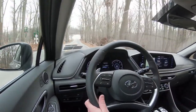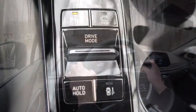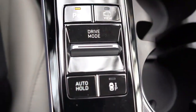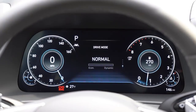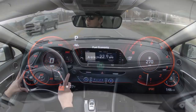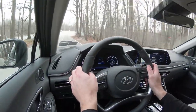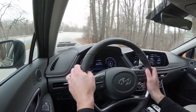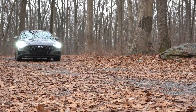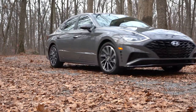Before we do the acceleration and paddle shifter test, there are drive modes available for the 2020 Sonata: Smart, Normal, Sport, and Custom. The Smart driving mode adapts to your own driving style — constantly adjusting to how you drive and how much power is needed. These modes adjust throttle response, shift points, and steering sensitivity.